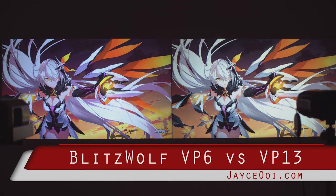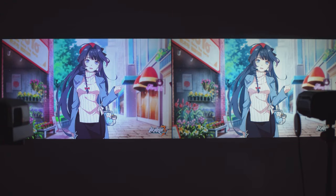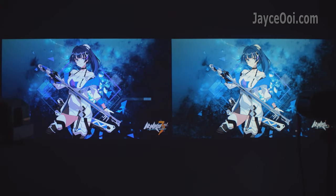Direct comparison is the best way to find out the better projector. Blizzwood VP6 vs VP13. In short, the latest model does not mean it is better.